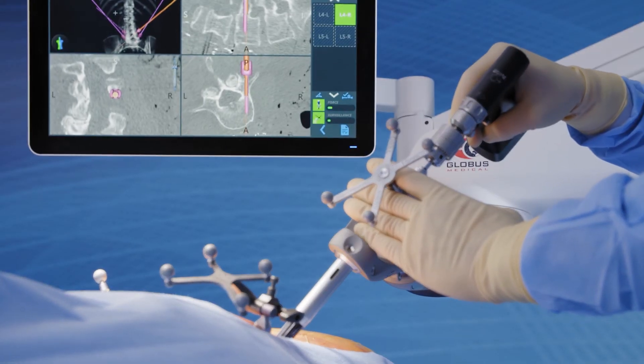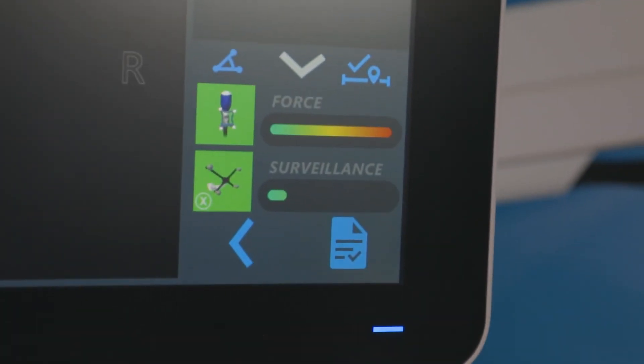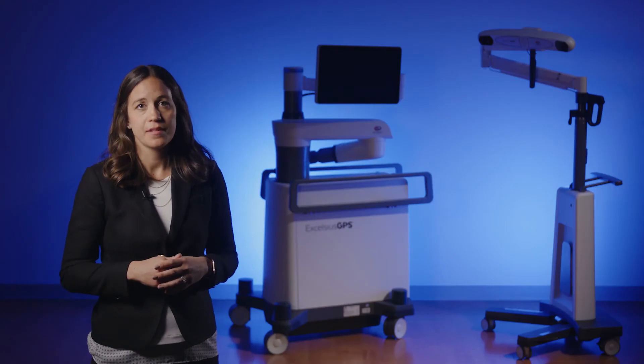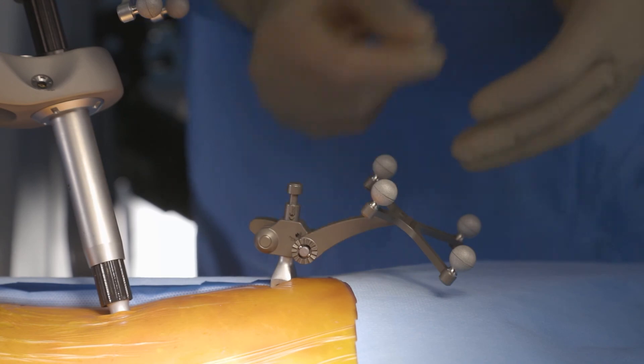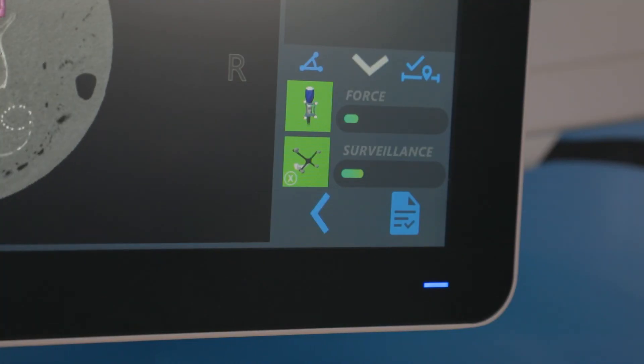The force sensing technology provides the user with feedback on skiving and any deflection off trajectory. Movement of the patient reference is one of the biggest causes of error for traditional navigation. The addition of the surveillance marker provides a higher degree of confidence and safety redundancies should the DRB shift during the procedure.